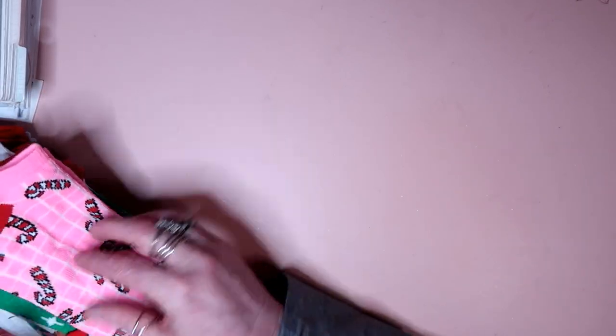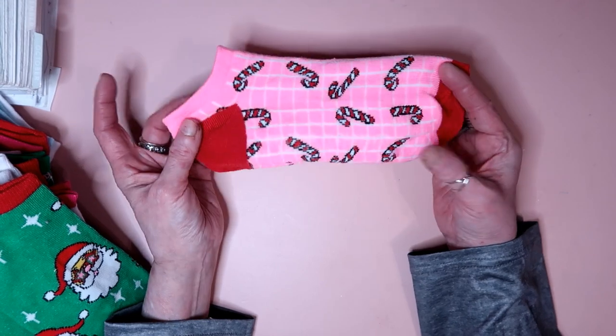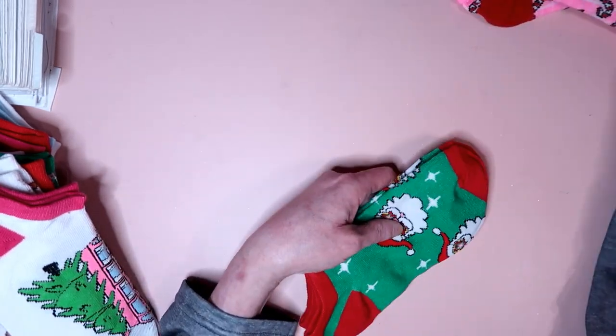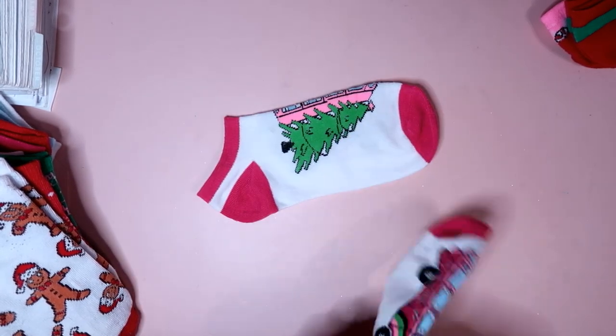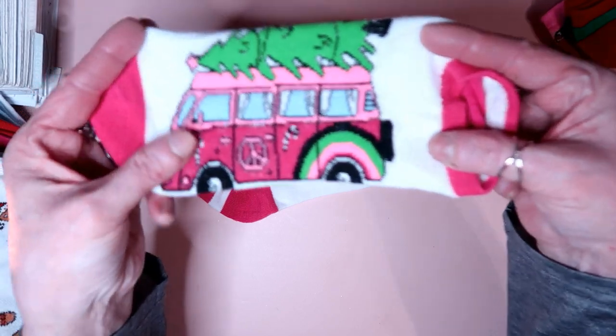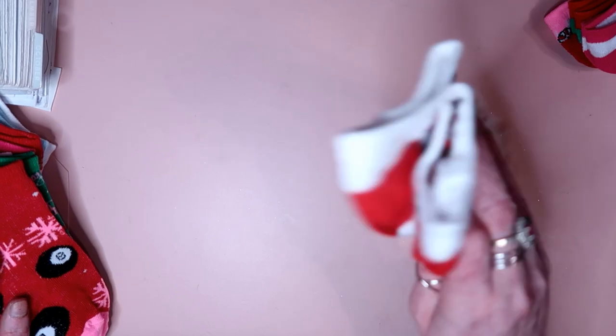I think they're in order by the picture. These are no-show socks for women, sizes 5 to 11. Here is a pink and red candy cane one, then a green and red with Santa on it. I did wear the gingerbread ones. This one is like a 60s van with a peace sign and a tree on top. Then there's one that's red with an eight ball and snowflakes, and another that's green with Santa hat flowers and 'peace' on it.